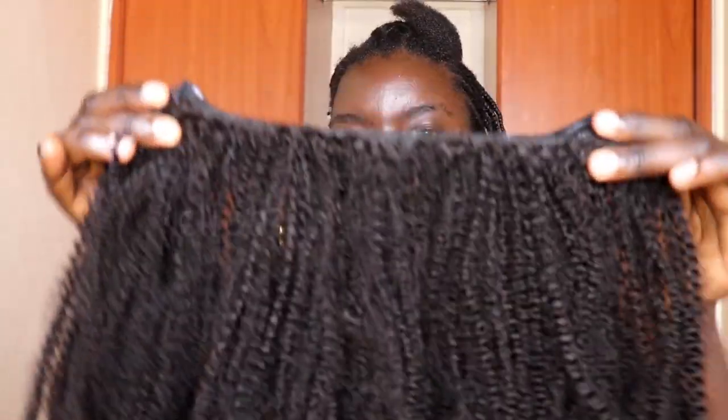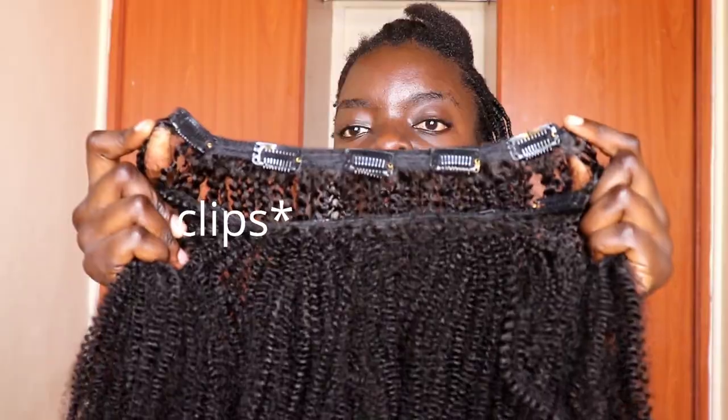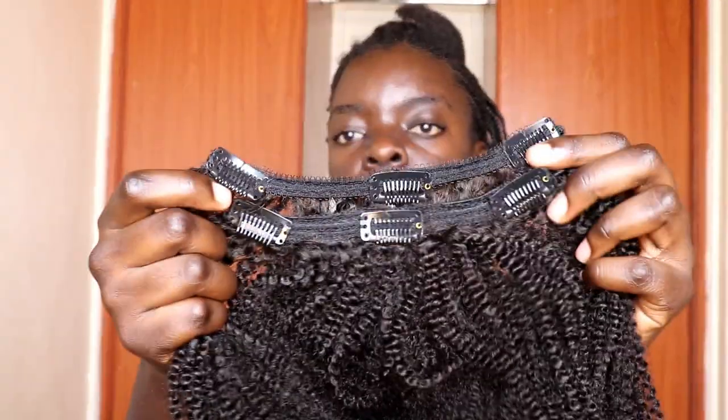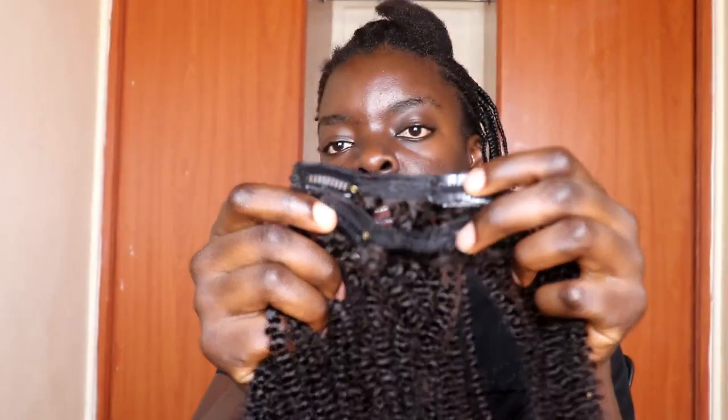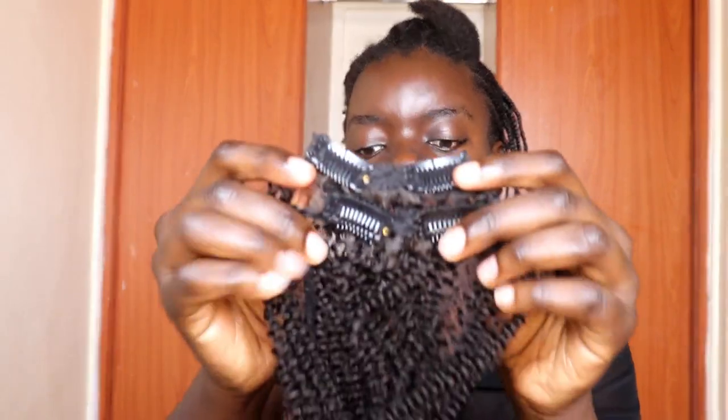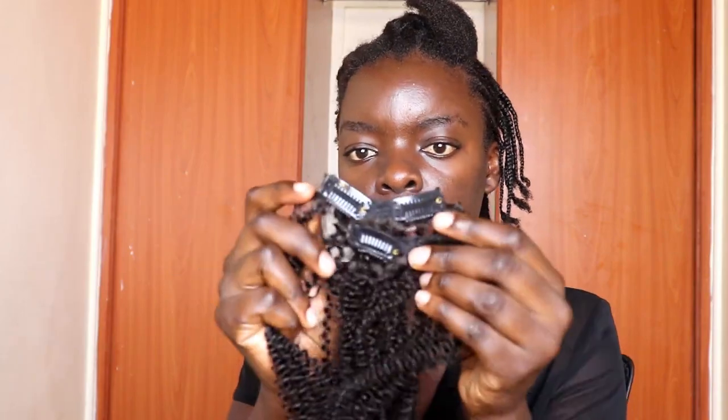The pieces come in pairs: the five-clip piece, the four-clip piece, the three-clip piece, and the two-clip pieces. Some of the two-clip pieces are shorter than others. Open the clips like that and then hook it onto your hair.